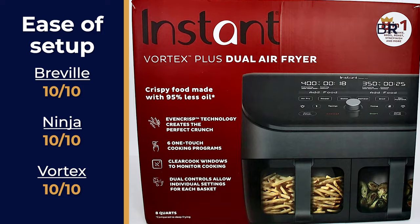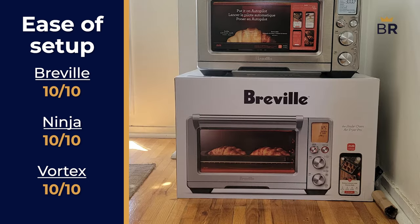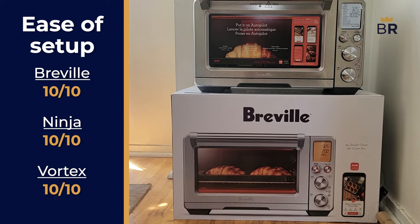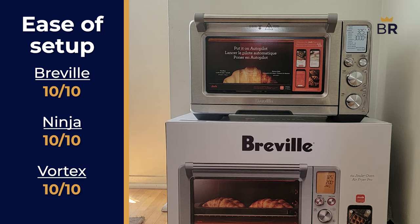Next is ease of setup. For the first and only time, all of these devices get perfect tens. All you need to do is pop them out of the box, give them a quick clean, and you're ready to go. The Breville does need a special 20-minute precook that burns off residue on the inside, but considering you don't need to build any part of it, we call it a win.